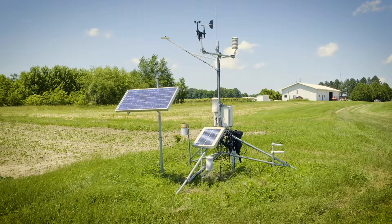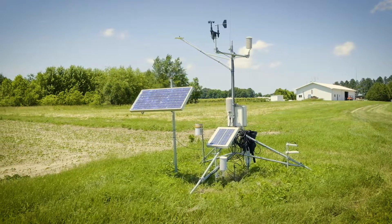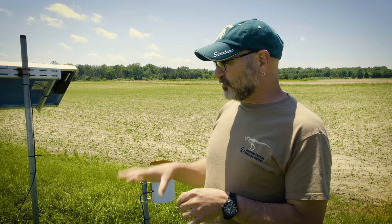This is a research-grade weather station — it's what we use in our EnviroWeather network. We've got about almost a hundred of these deployed around the state.